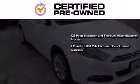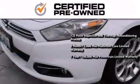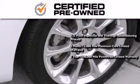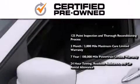You also receive a 3-month, 3,000-mile maximum care limited warranty, an up-to-7-year, 100,000-mile powertrain factory-backed limited warranty, 24-hour towing, roadside assistance, and car rental allowance.